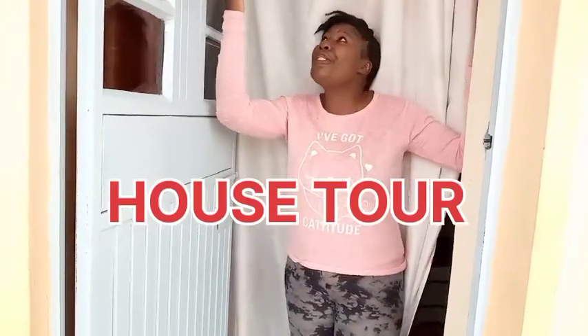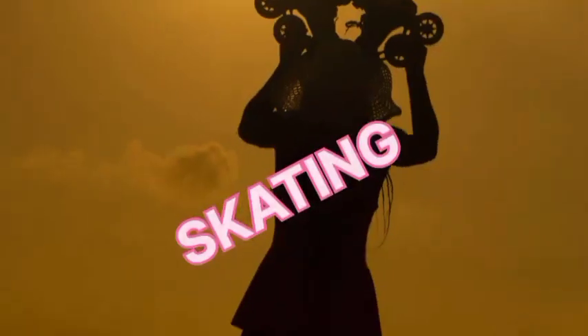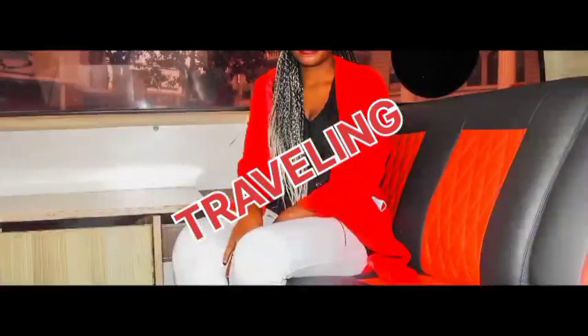Guys, welcome to my YouTube channel. My name is Sarafina and I'm here to show you my house tour. Come and see.